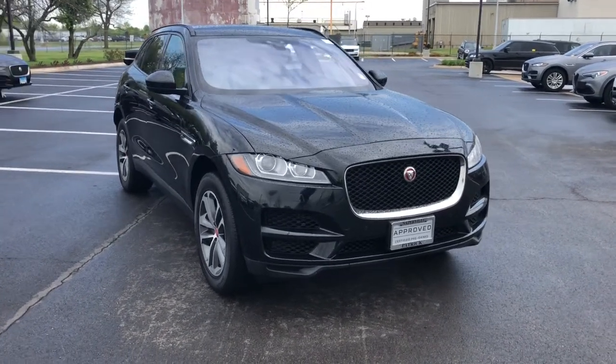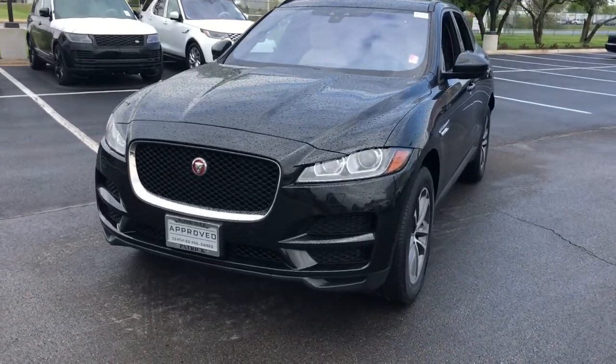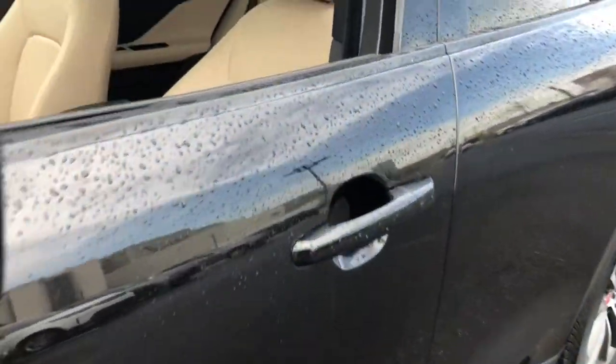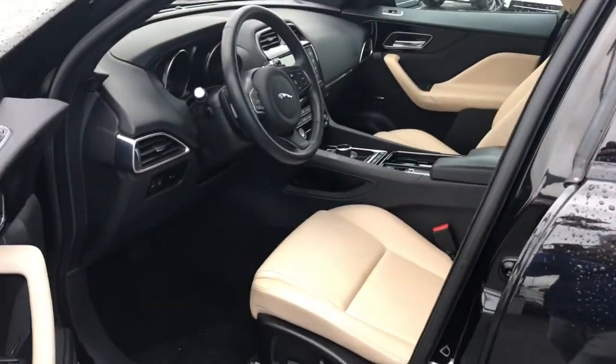You will love the features of this 2018 Jaguar F-Pace. With less than 20,000 miles on the odometer, this vehicle stands out from the rest. Here's a multi-talented F-Pace that offers the style, performance, and practicality you're looking for.